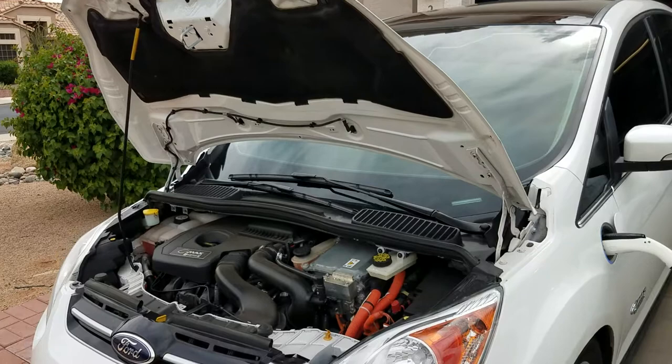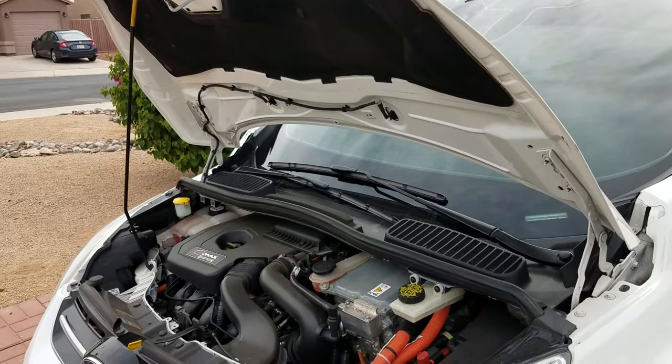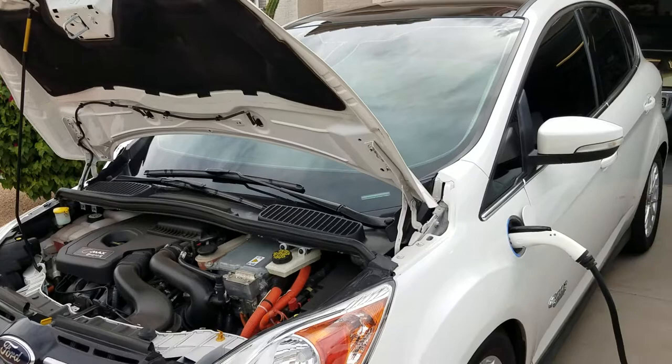The Focus also weighs less because it is electric — it doesn't have a gasoline engine on board, doesn't have the extra things that come along with a gasoline engine, like a large radiator, a bunch of fluids, and a fuel tank full of fuel.